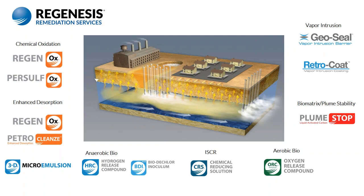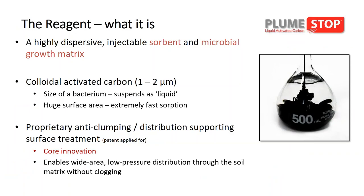In today's presentation, we'll be focused on two products: the PlumeStop liquid-activated carbon and oxygen-releasing compound. PlumeStop liquid-activated carbon is a sorbent designed to remove and promote degradation of groundwater contaminants. It is composed of fine particles of activated carbon suspended in water through the use of unique polymer and dispersion chemistry. The PlumeStop behaves like a colloid, binds to the aquifer material, and rapidly absorbs contaminants, which are then in turn biodegraded.